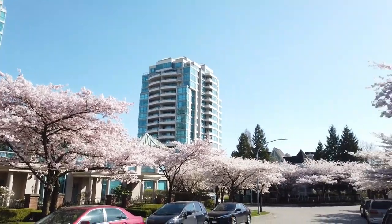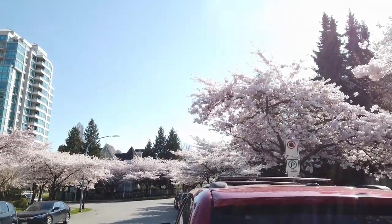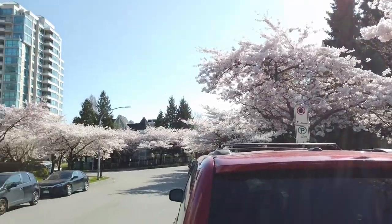I should be out doing some more filming. It won't take long — these petals will be on the ground. I'll have to show you that too.